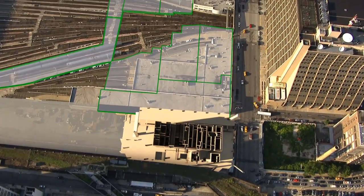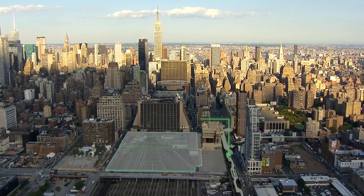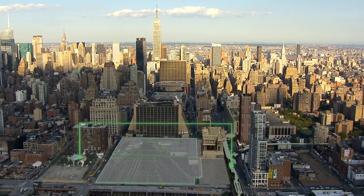To make this happen, a foundation platform stretches over the yard, a seamless bridge between the High Line and a new subway station at 33rd Street.